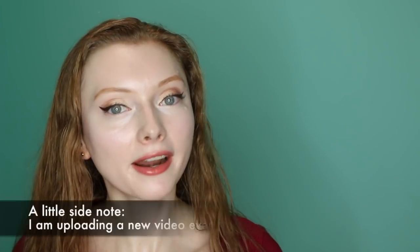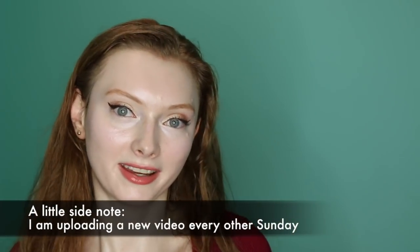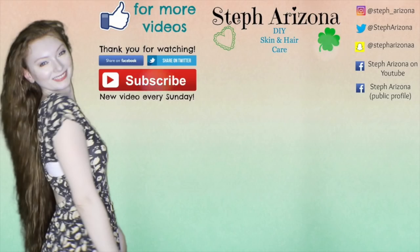I hope you guys could enjoy this video. Let me know in the comments what other videos you would like to see on my channel. I definitely am uploading on a schedule of every other Sunday. I hope I see you guys again soon. Bye! Thank you so much for watching. Please don't forget to like and subscribe, and let me know in the comments below what kind of videos you would like to see. I love you guys. Bye!